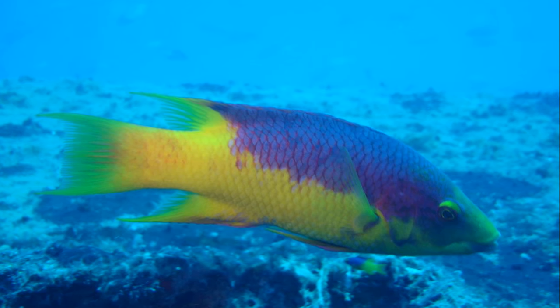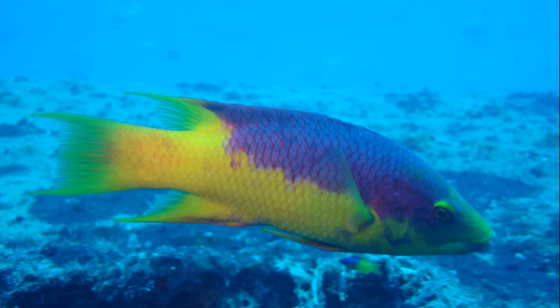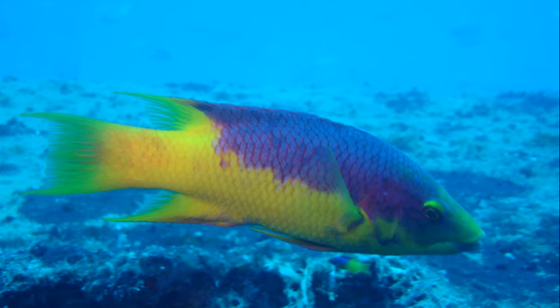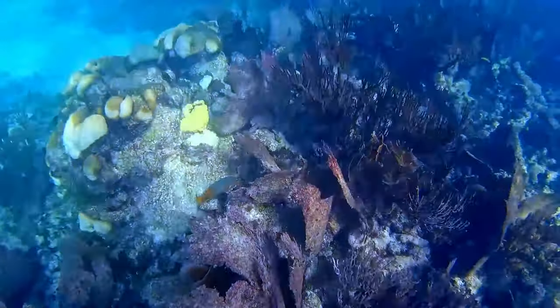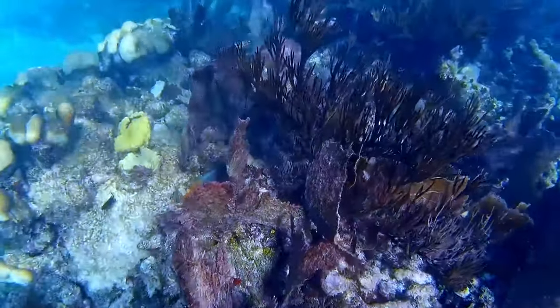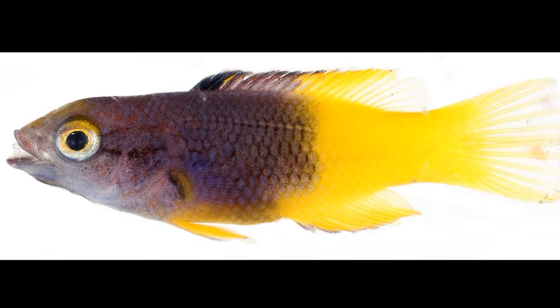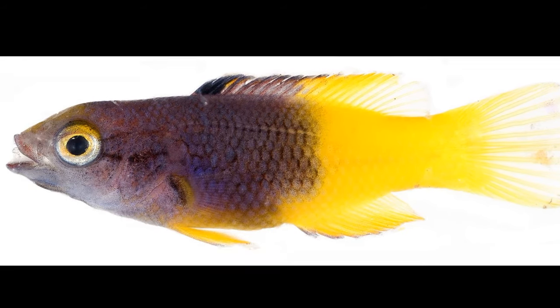Adults primarily feed on bottom-dwelling invertebrates such as mollusks, brittle stars, crustaceans, and sea urchins. They have well-developed teeth so they can chew through urchins and crush crabs. Juveniles can act as cleaners and pick parasites off of larger fish.